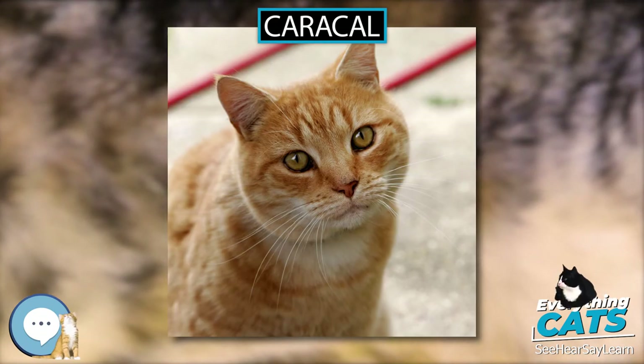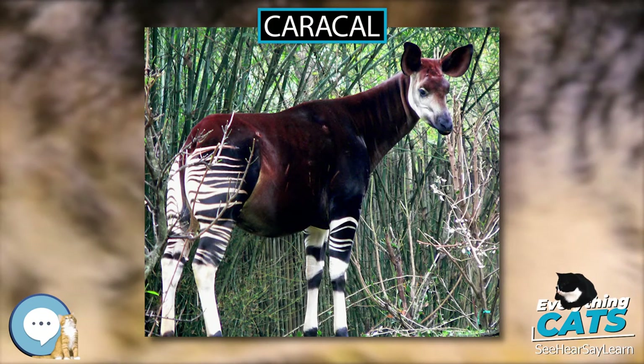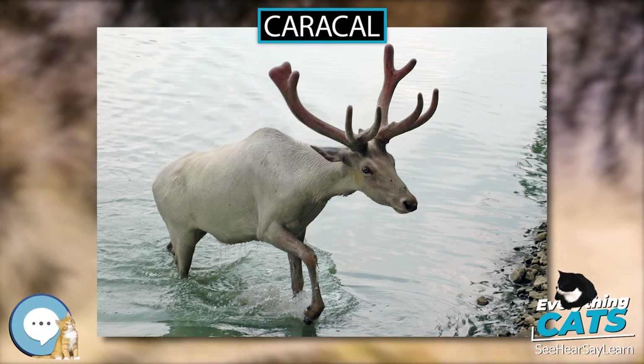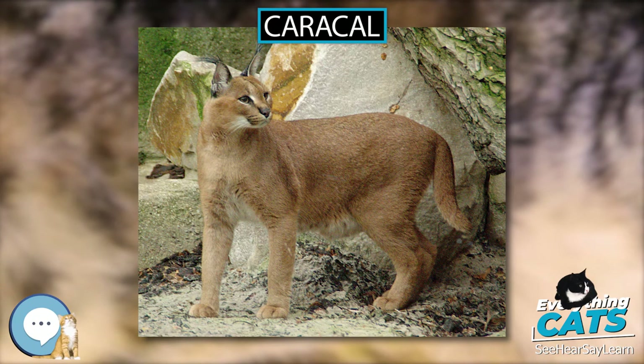Three subspecies are recognized since 2017. Typically nocturnal, the Caracal is highly secretive and difficult to observe. It is territorial, and lives mainly alone or in pairs. The Caracal is a carnivore that typically preys upon small mammals, birds, and rodents. It can leap higher than 12 feet and catch birds in midair.